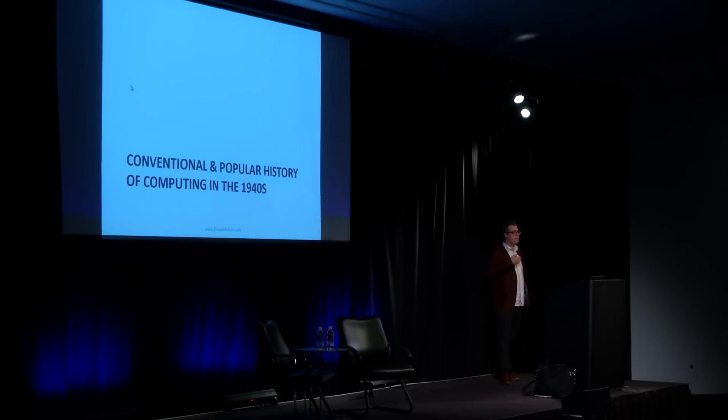To begin with, I should say a few words summing up the conventional and popular history of computing in the 1940s — how these early machines have so far been understood and written about. That's the lone genius view of history. That's the kind of story that journalists and popular writers generally want to tell about any technology. We see this recently and most strikingly in the film The Imitation Game, with Alan Turing played very much as Sherlock Holmes or Doctor Strange — a kind of inhuman genius with amazing powers and weird personal flaws who has to overcome those flaws to save the world.